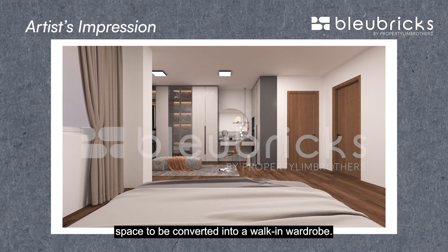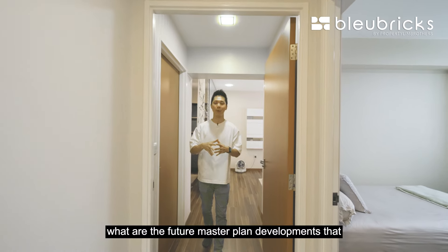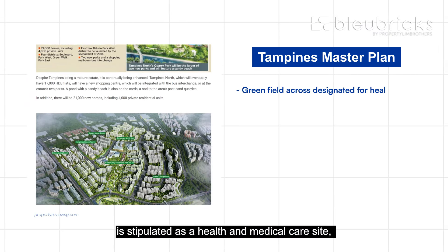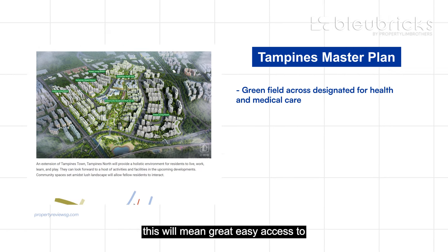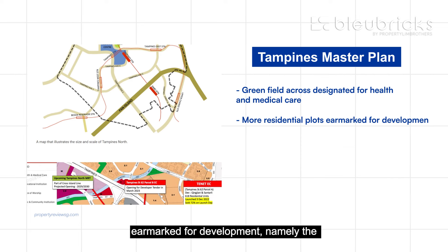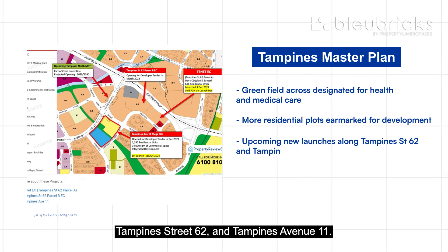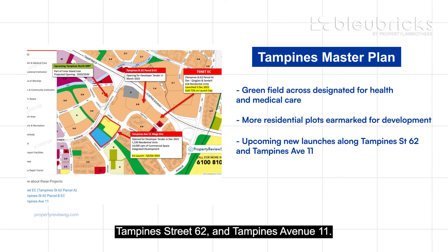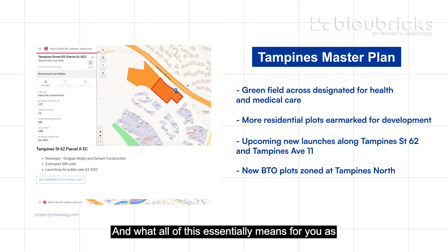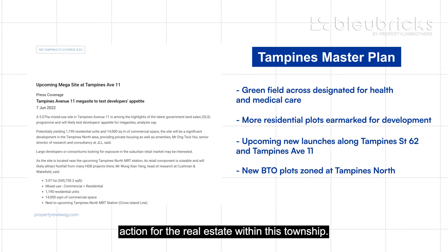You may be asking — what are the future masterplan developments coming up within this Tampines Township? Right across, the greenfield is stipulated as a health and medical care site, meaning great easy access to healthcare services in the future. In addition, more residential plots have been earmarked for development, namely the British Council site at Tampines Centre, as well as upcoming new launches along Tampines Street 62 and Tampines Avenue 11. New BTO plots are also zoned at the Tampines North area. All of this means good growth and price appreciation for real estate within this township.